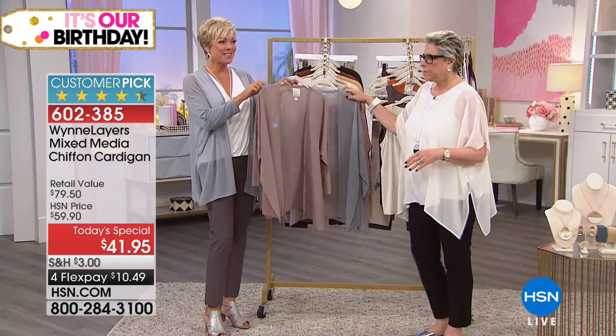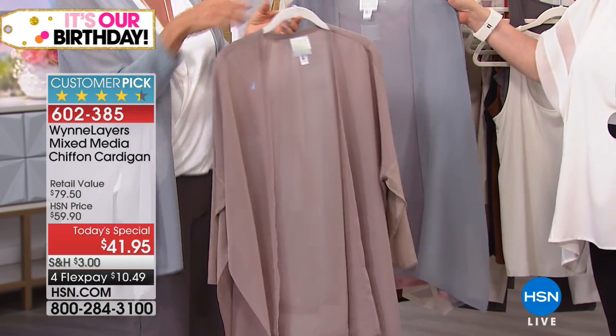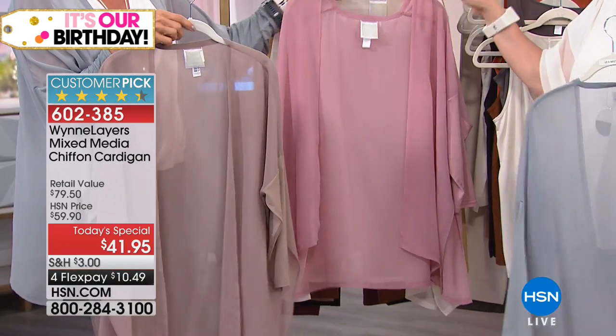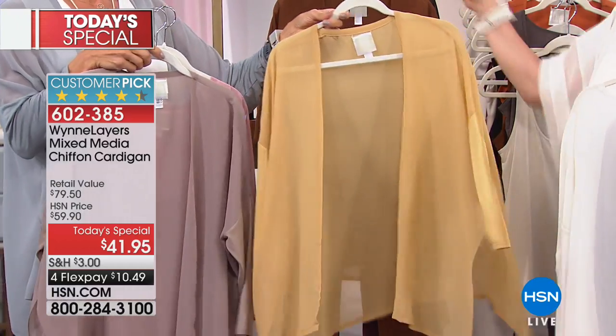Let's go through colors and then we're going to show you what it looks like on our models and our customer girls. Here's your latte, and then this is the Sea Mist Gray that I have on, wood rose, canvas, prairie sand.